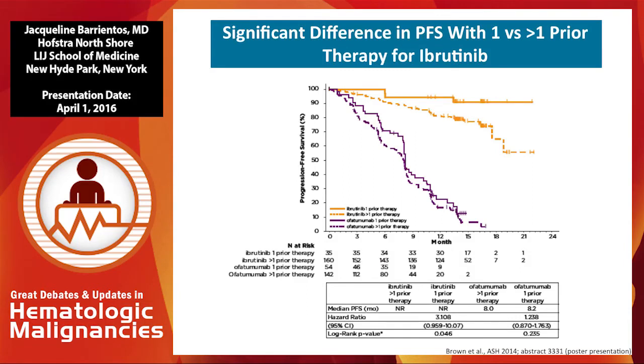This data was presented by Jennifer Brown and colleagues at ASH 2014 — the Resonate trial of ibrutinib against ofatumumab in relapsed refractory CLL. Patients on ofatumumab had no difference in outcomes regardless of whether they had one or more prior therapies. However, there was a statistically significant difference in patients randomized to ibrutinib: those with only one prior therapy were more likely to remain in long-term remission, while those with more than one prior therapy relapsed sooner. We think this happens because patients accumulate clonal selection for chromosomal aberrations like 11q deletion, 17p, or complex karyotype over multiple prior regimens.